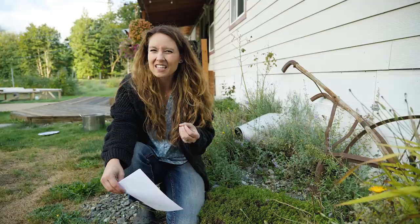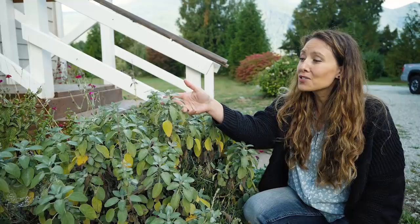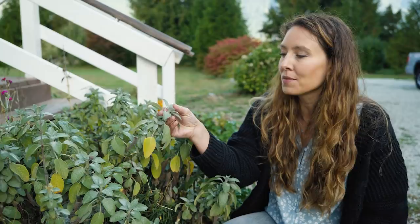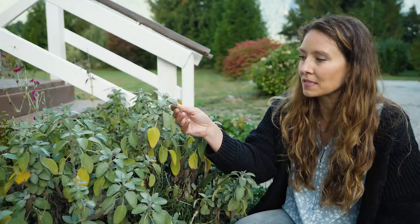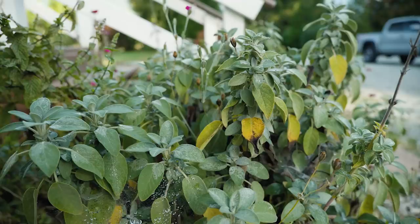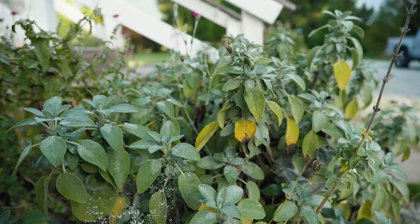Sage is one of the very first herbs I started using medicinally. This is my lovely sage that grows right outside my door — it's very soft to the touch, highly aromatic, which means it's got a lot of volatile oils, great for medicinal properties. Sage is my go-to anytime I'm dealing with anything sore throat or throat-issue related where I need soothing action. One of my favorite ways to use sage is to make a medicinal cup of tea, brewed stronger and longer than usual, then paired with raw honey — oh, it is so soothing.